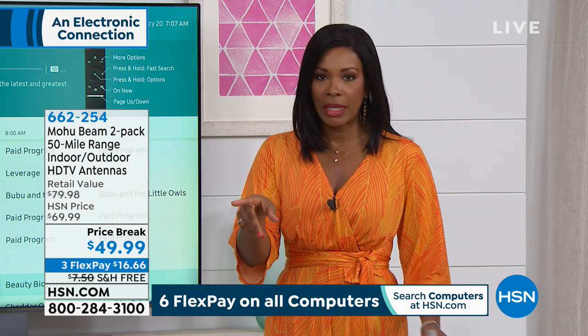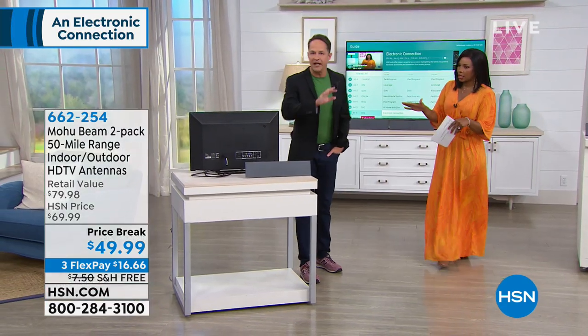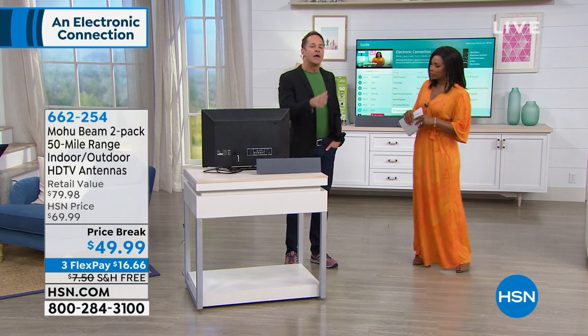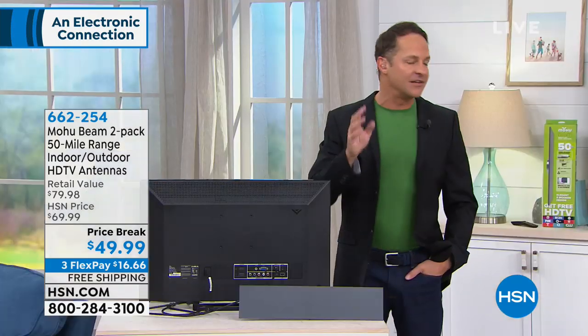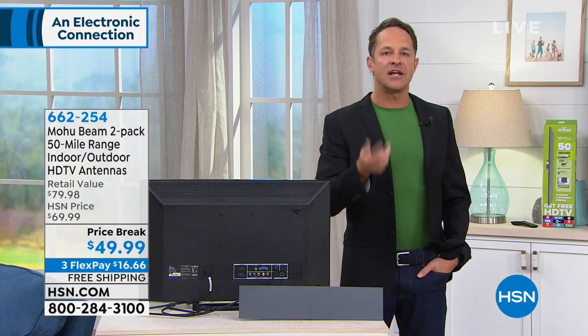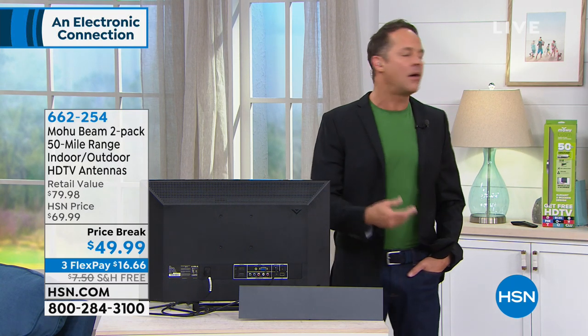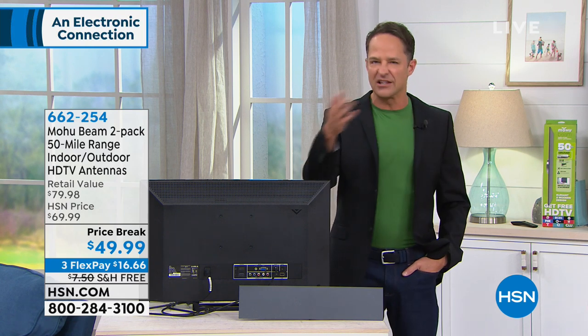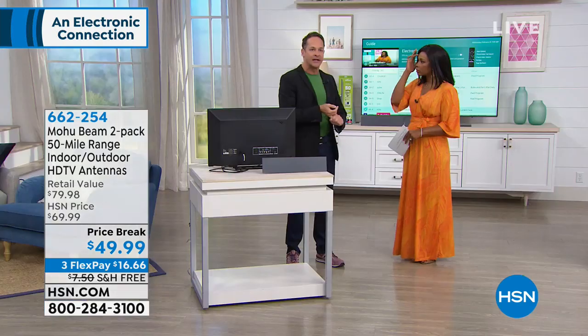Can you use it on any TV or does it have to be a high-tech TV? You can use it on any TV. If your television was built before 2009, it probably isn't a digital television, in which case you need a digital converter box. We're sold out of them right now on hsn.com, but we'll have them back soon — you can get them other places, and they're very inexpensive. If your TV is from the last 10 years, all you need is a TV and a plug.